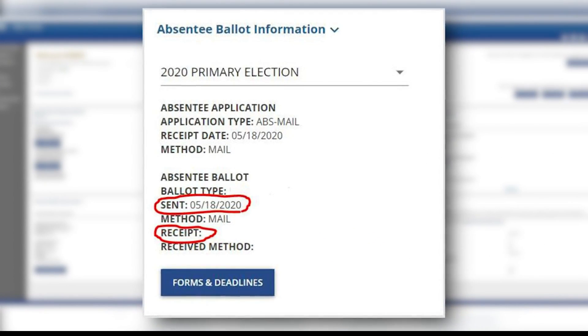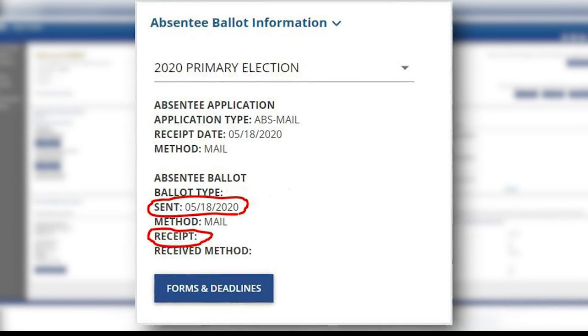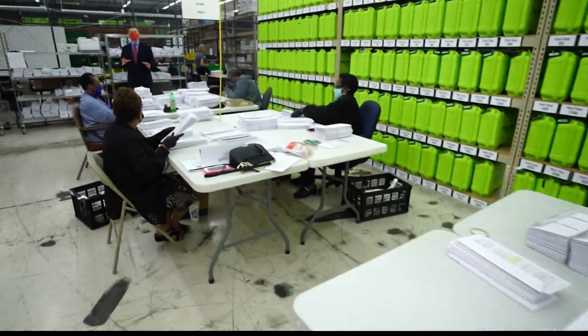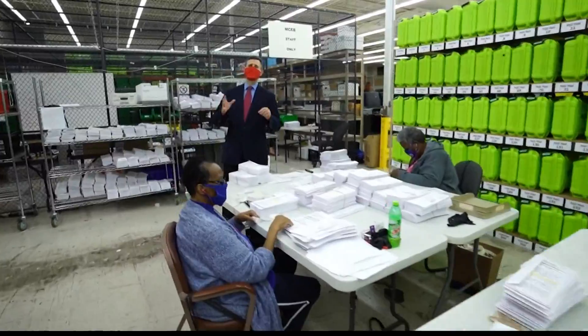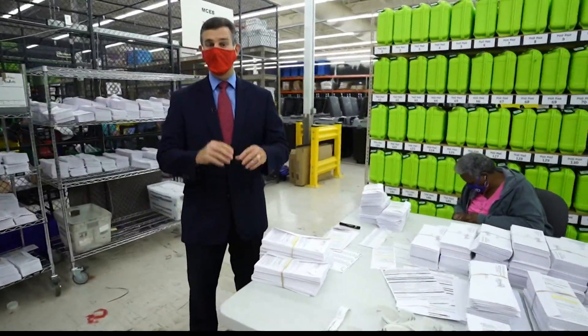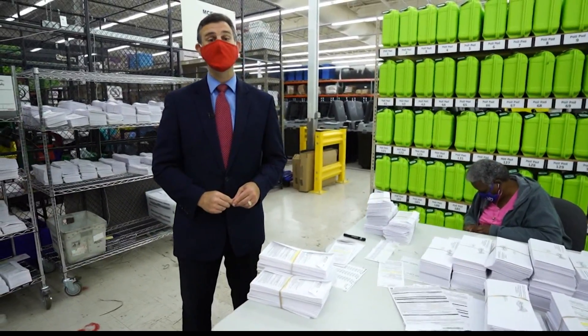In the portal you can find the date the clerk's office received your application for an absentee ballot, the date your ballot was mailed to you, and once you send it back, you can see the date the clerk's office received it. If you want to vote absentee, you can request a ballot until October 22nd. But election officials say, please do not wait until the last minute — if you want to make sure your ballot actually counts, go ahead and request it right now.